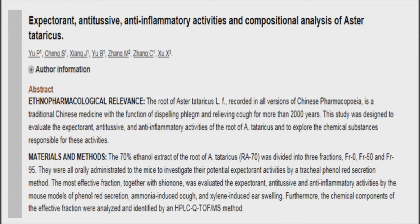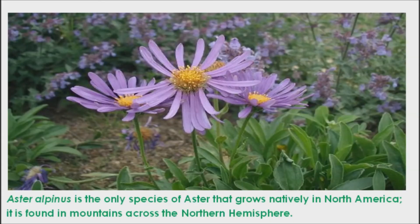It has antibacterial action, inhibiting the growth of multiple forms of bacteria. The root is taken internally in the treatment of chronic bronchitis and tuberculosis, and is often used raw with honey in order to increase the expectorant effect.